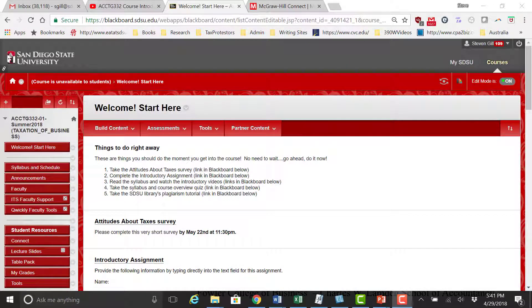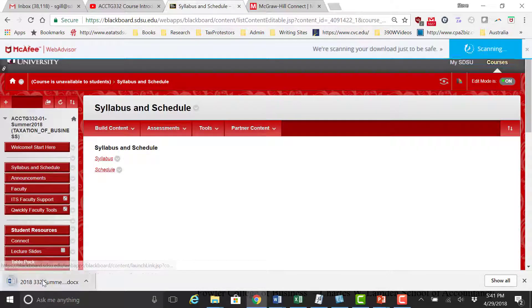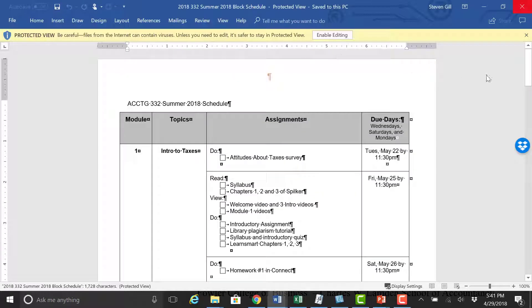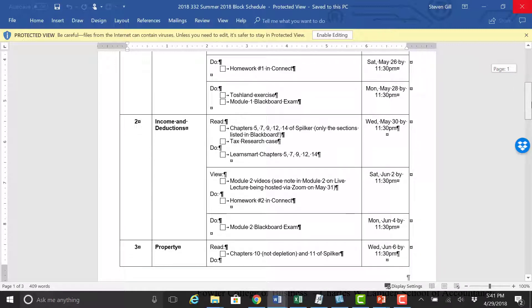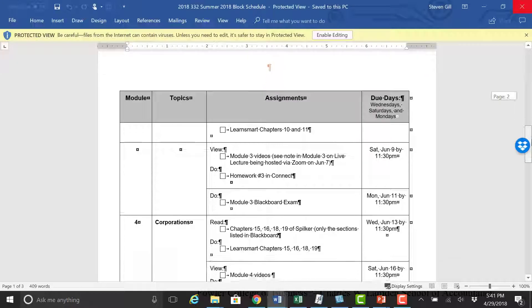If you look in the Syllabus and Schedule tab in Blackboard, you will find a block schedule for the entire semester. I have made every attempt to include everything you need to read, watch, do, and submit on this schedule. I recommend printing the schedule off at the very beginning and checking it frequently to ensure you have completed all your assigned work.